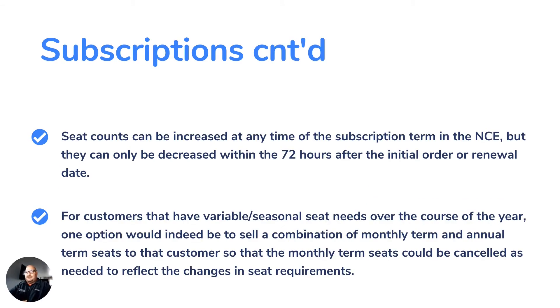Seat counts can increase at any time during a subscription term in the NCE, but they can only be decreased within the 72 hours after the initial order or renewal date. This means that once you purchase your users — let's say five — you have 72 hours to cancel this purchase. Otherwise, you have to pay for those users for the remainder of your term, whether that's a month, a year, or 36 months. This is a big change from right now, where you can increase or decrease users at any time and Microsoft simply prorates it. For customers with variable seasonal seat needs, one option would be to sell a combination of monthly and annual term seats so that monthly term seats could be canceled as needed.